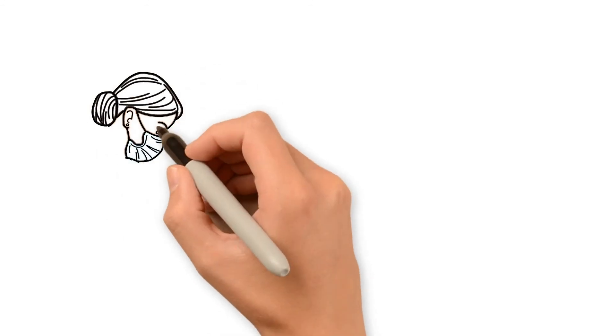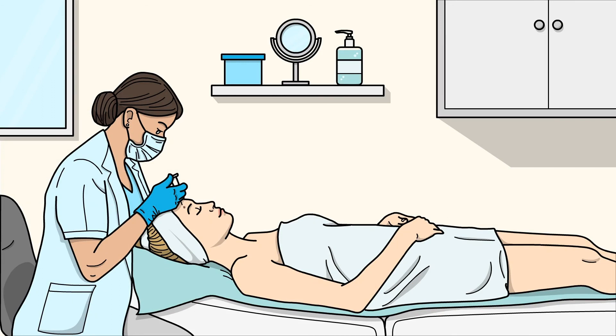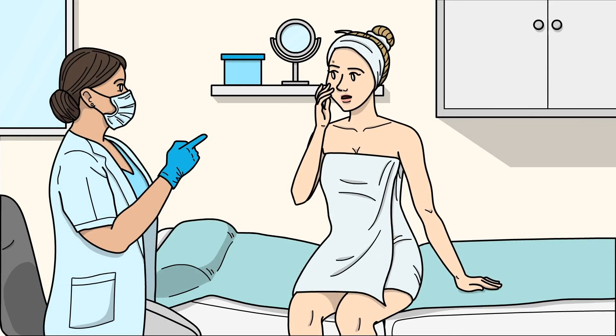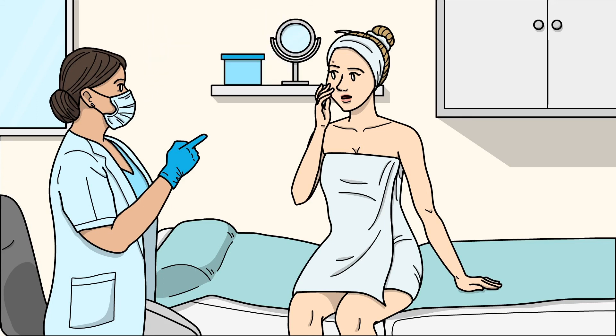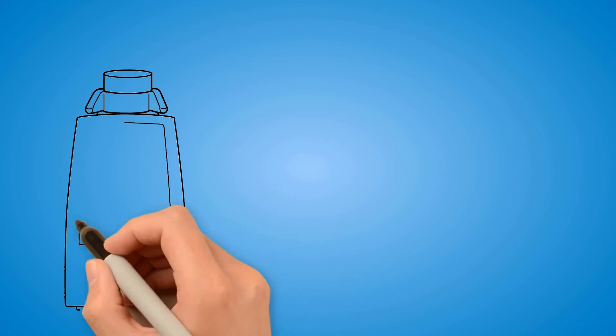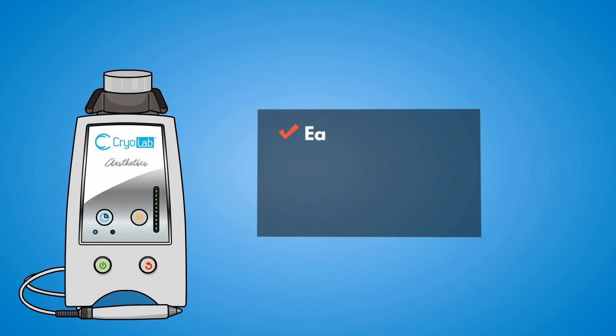So, picture this. You've just finished giving your client an amazing facial, and you notice some age spots on her face. Now imagine how happy she'll be when you say, "I noticed you have a couple age spots, and I can treat them today in less than 5 minutes."